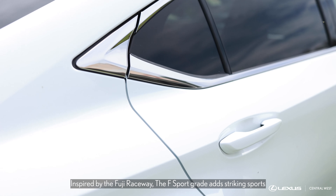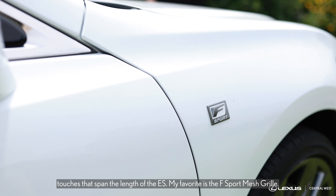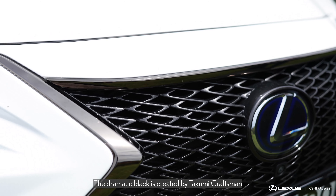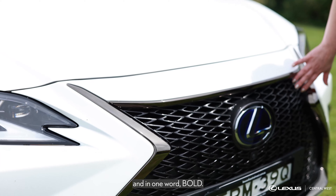Inspired by the Fuji Raceway, the F Sport grade adds striking sports touches that span the length of the ES. My favorite is the F Sport Mesh Grill. The dramatic black is created by Takumi Craftsmen and in one word — bold.